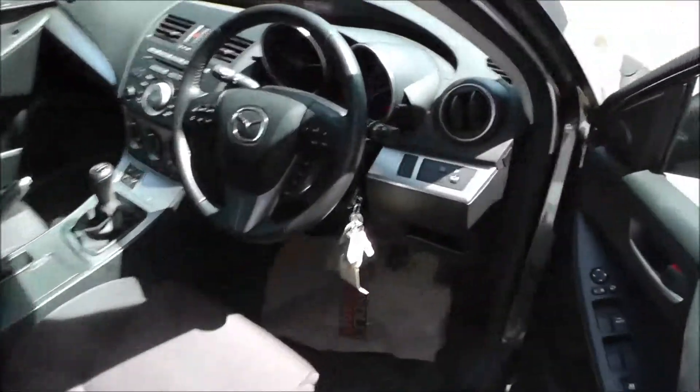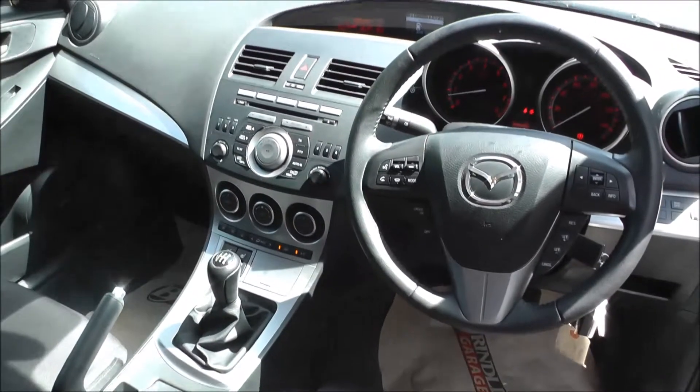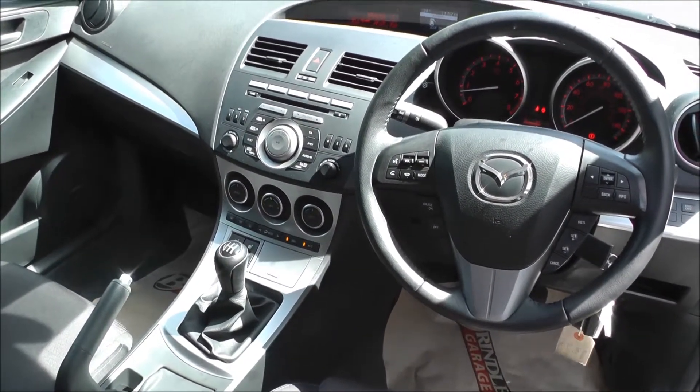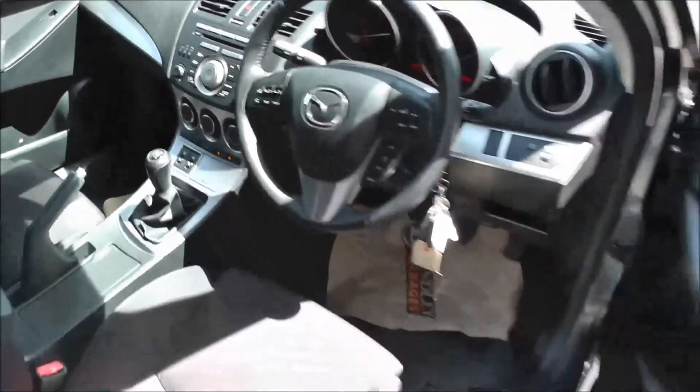This vehicle comes fully equipped with air conditioning, climate control, CD player, Bluetooth, trip computer, power mirrors, heated seats, fog lights, cruise control, automatic wipers, automatic headlights, and a Bose sound system.